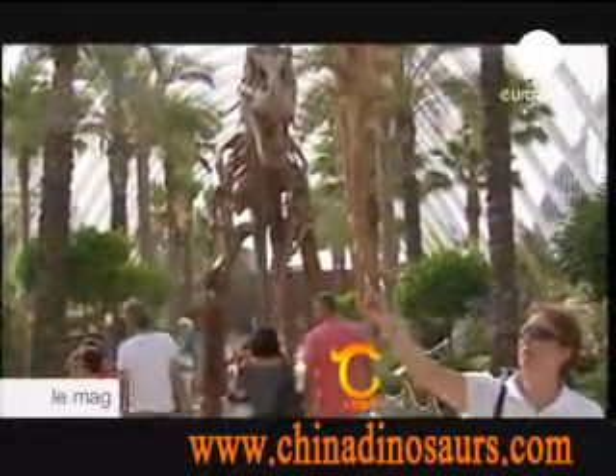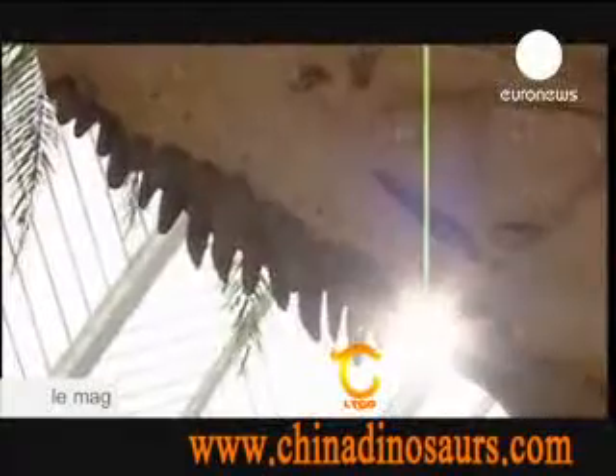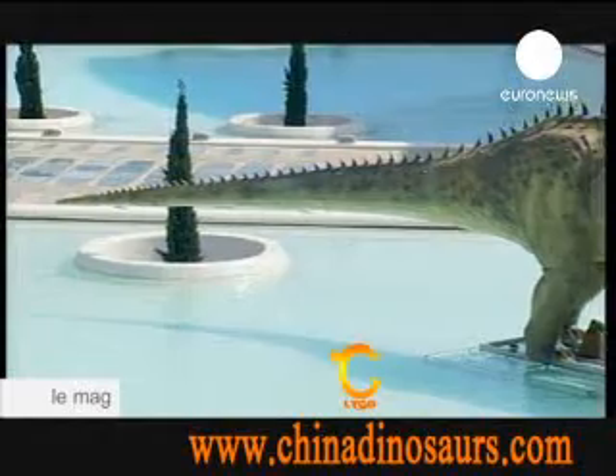You can have your own Jurassic moment among Europe's largest collection of mechanized dinosaurs for just six euros. They walk the earth again until May next year — all right, they don't walk, but they do roar.